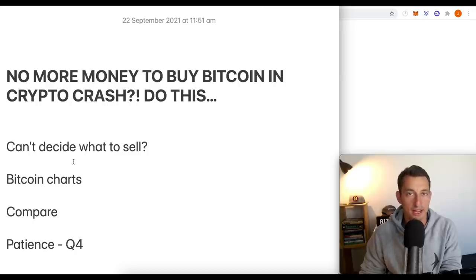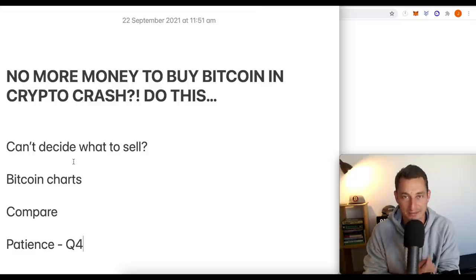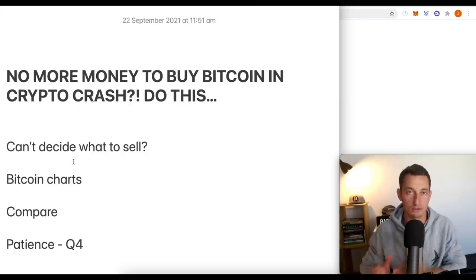The market's been falling for a few days straight now, and with the age-old cryptocurrency saying you hear across all of YouTube and Twitter — buy the dip — you're probably wondering how the hell do you keep buying the dip when your money is running out. So in today's video, I want to go through how you can best structure your portfolio if you're finding that you're running out of money and you need to buy some more of these dips.